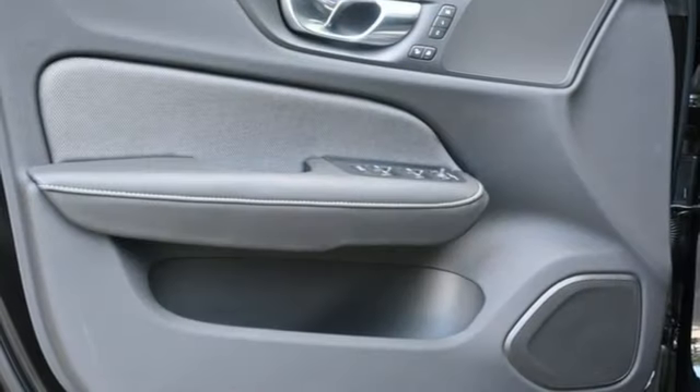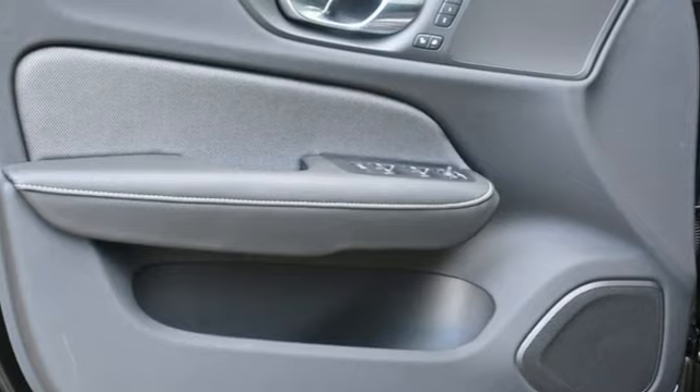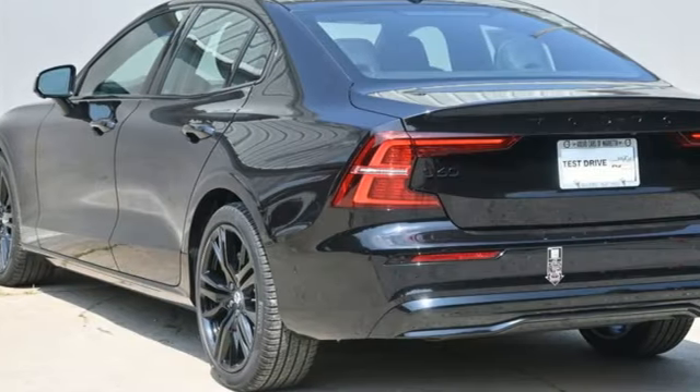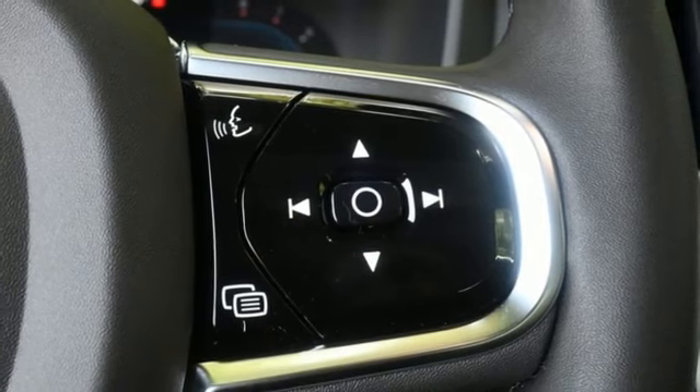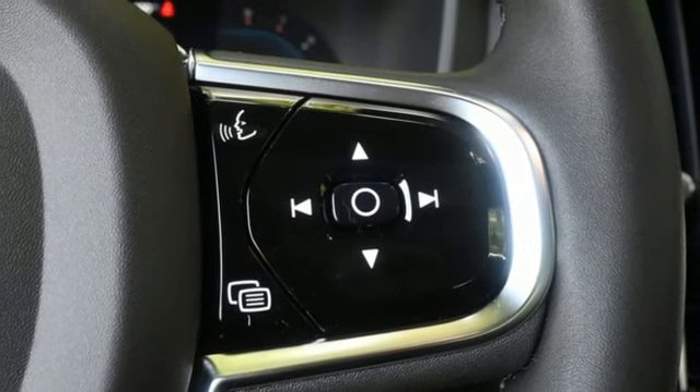Features include streaming audio, dual zone climate control, Wi-Fi hotspot, metallic paint, intercooled turbo inline four-cylinder engine, and gas pressurized shocks.